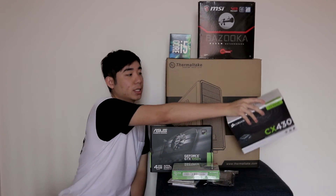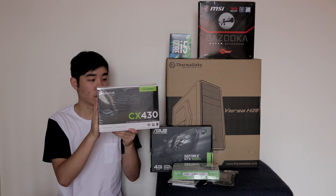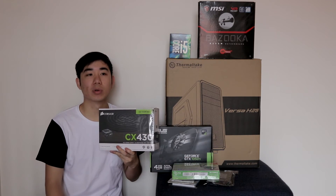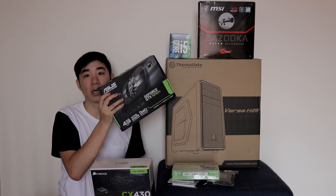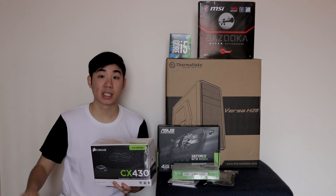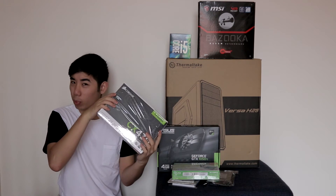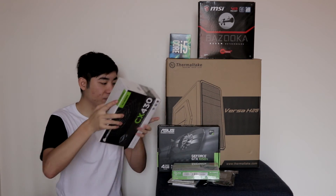To juice the whole system, we're looking at a CX430 by Corsair. Now, this should be the third generation. This system itself wouldn't even pull over 300 watts of power. The card pulls power off the PCIe slot — it doesn't even require an external 6-pin connector, which is great. And 430 watts, rated at bronze, good efficiency. It's more than enough.